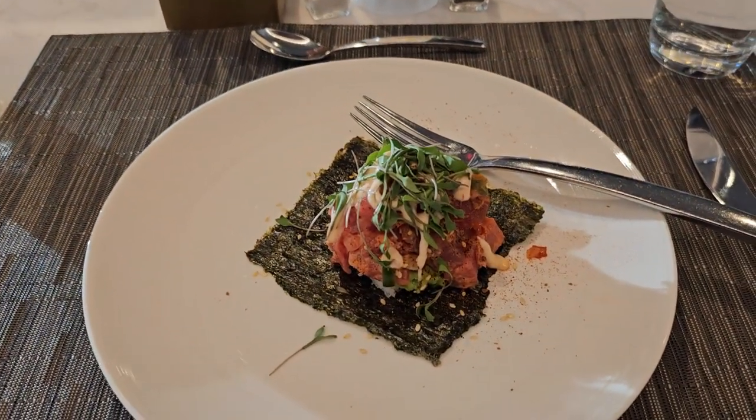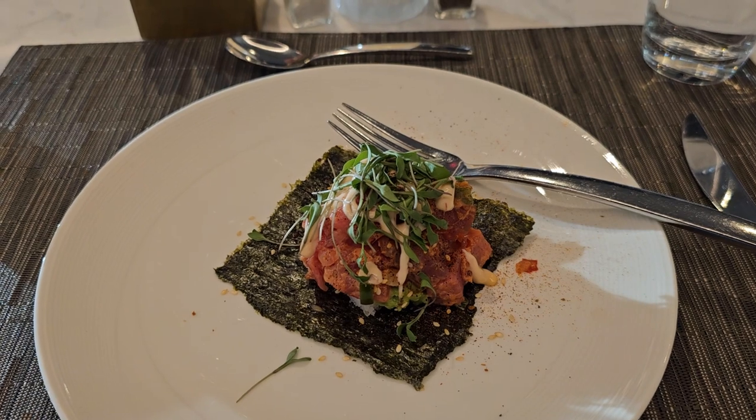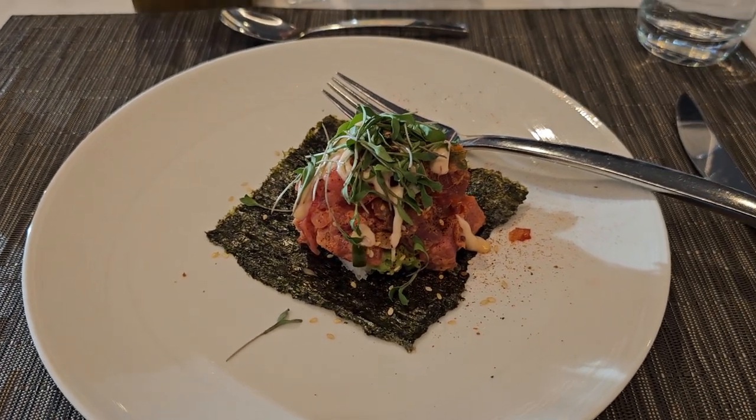This is a spicy tuna sushi rice, and some sort of roll — I'm not sure what's inside. Let's see how they taste.